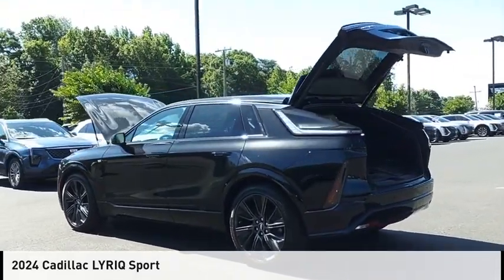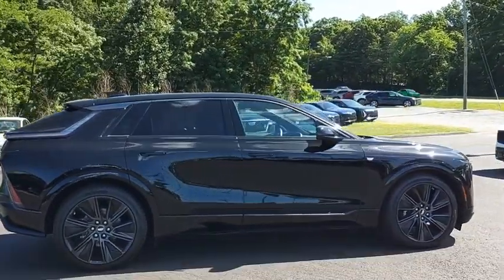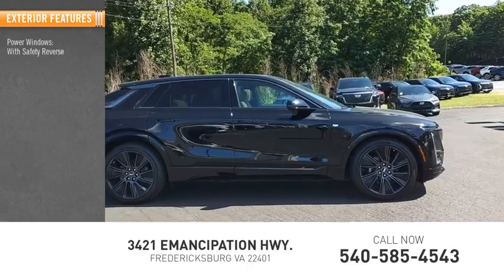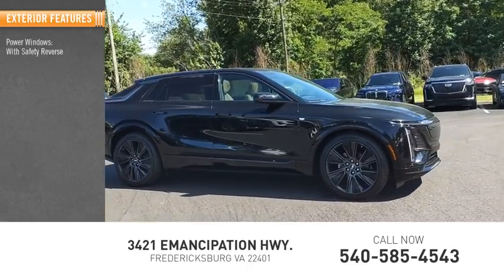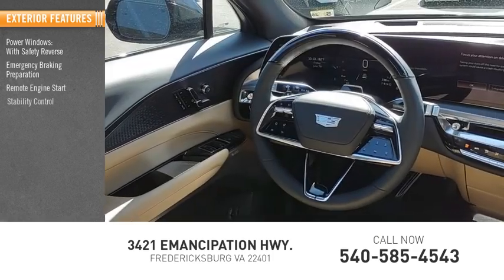This vehicle is powered by all-wheel drive and comes with a one-speed automatic transmission. Here are some of this vehicle's great options: power windows with safety reverse, emergency braking preparation, remote engine start.